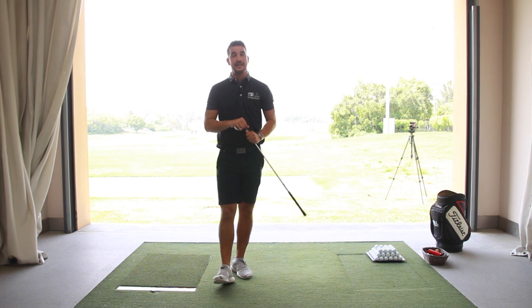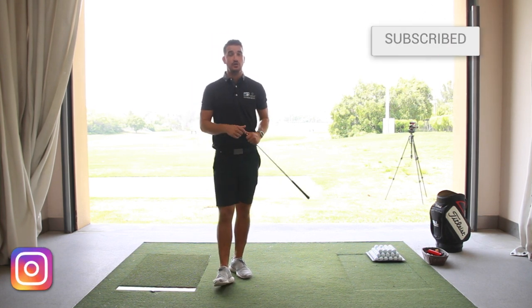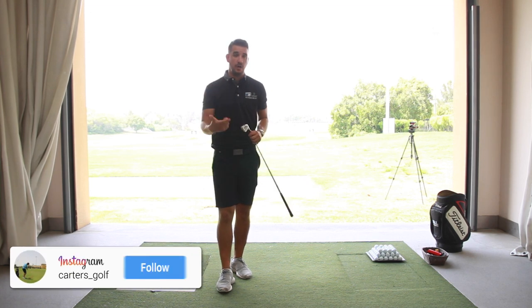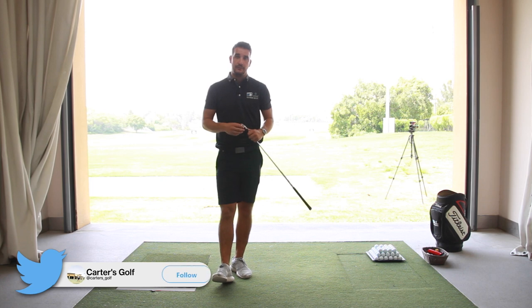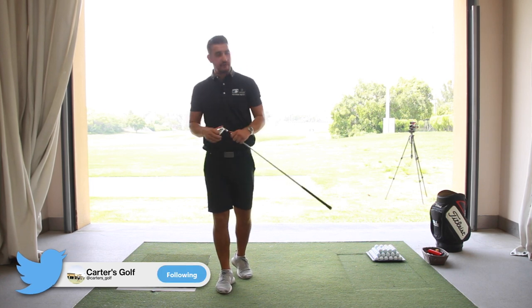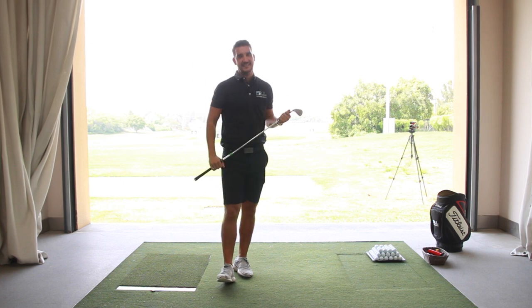Thank you very much for watching. I hope you've enjoyed this tip. If you're new to the channel, please do hit that subscribe button. Follow me on my social media platforms — Facebook, Instagram, and Twitter. But for now, thank you very much from a very warm Dubai. See you soon.